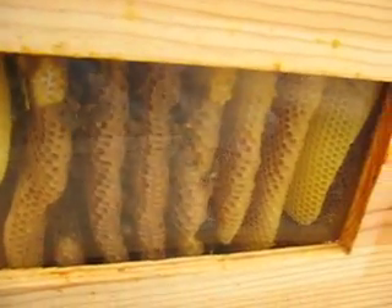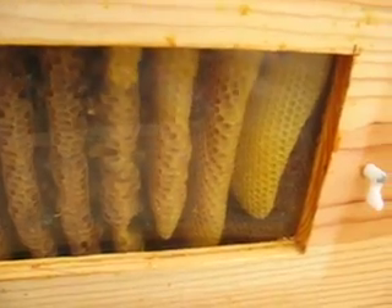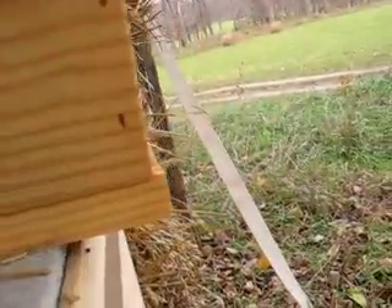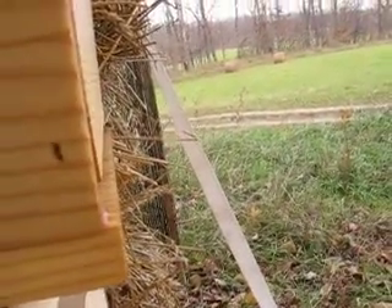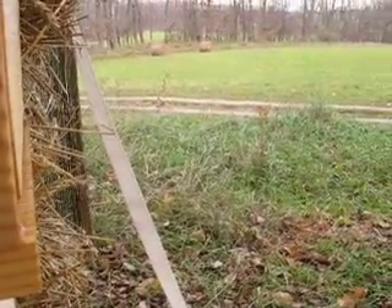We'll see what happens here. I've seen a few bees coming in and out the main entrance. I saw one worker dragging a drone out, it looked like. Kind of felt bad for the drone — it looked like he was being kicked out.